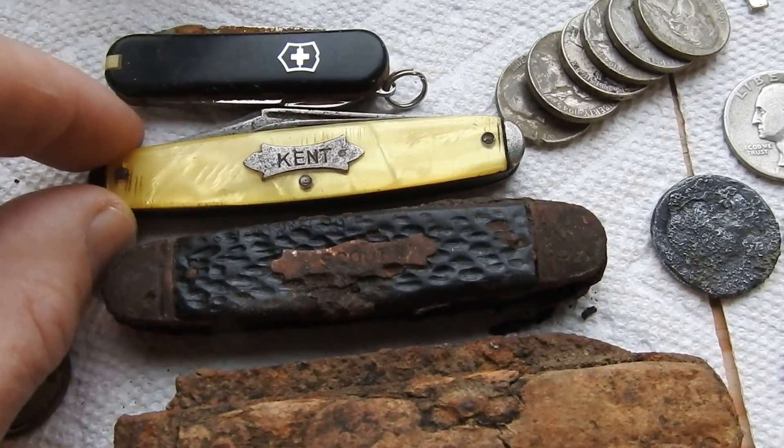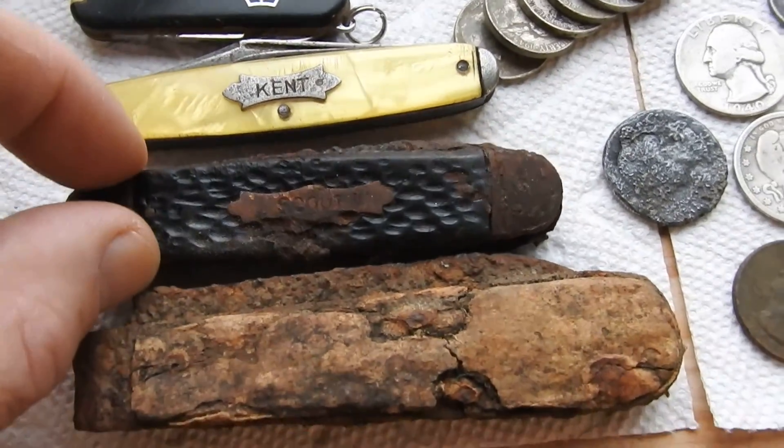A few old knives that I found. This one's still good — the rest are all rusted shut.